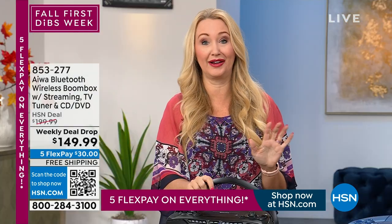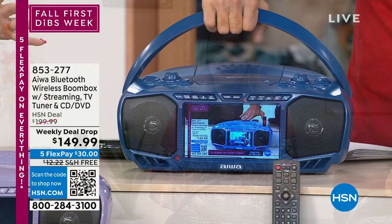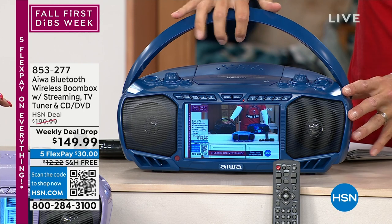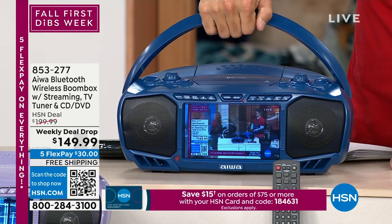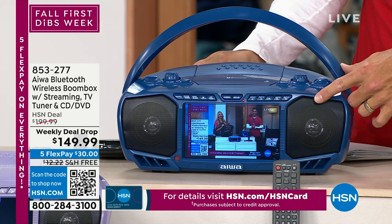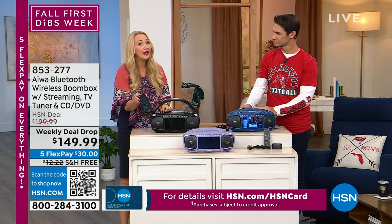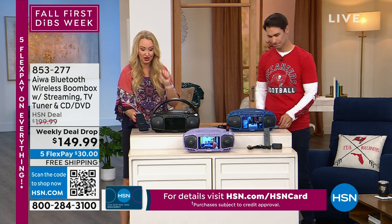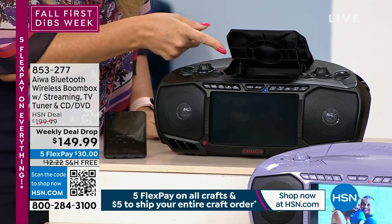We have never seen another boom box — at least I haven't — that has more features than this, having presented a lot of boom boxes here at HSN. If you've got back-to-schoolers, kids in dorms, this is going to be unbelievable for them because it covers all of your bases. It's that retro nostalgic form factor with portable music, portable TV, portable movies.